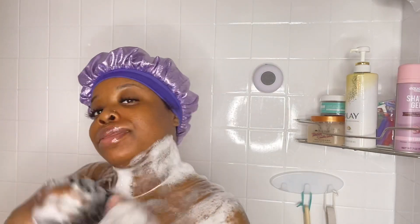I'm not the only homegirl who dances in the shower. Here I'm just getting my legs and my feet.